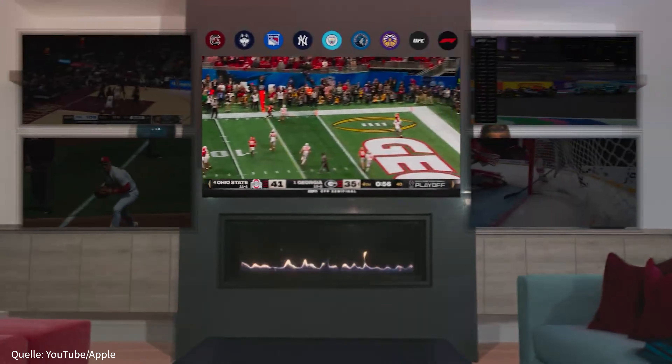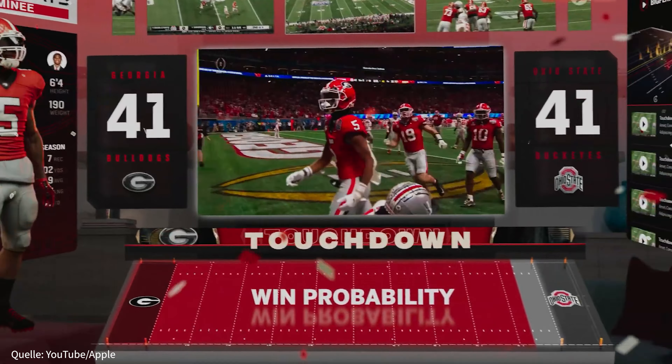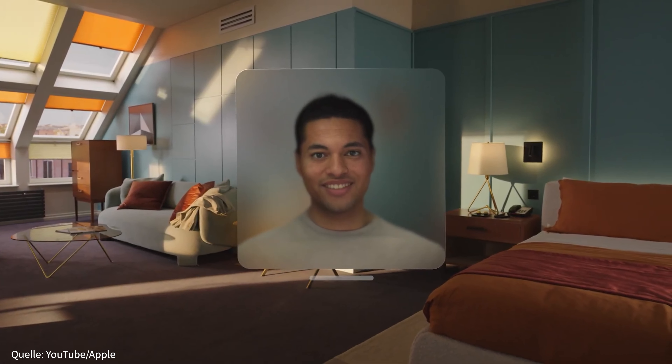Bei Spielfilmen oder Serien könnte es vielleicht ein wenig vom eigentlichen Geschehen ablenken. Aber bei Sportereignissen aktuelle Statistiken, Ergebnisse oder Aufstellungen nachzuverfolgen, ist nicht so schlecht. Wer würde bei den Playoffs oder dem Super Bowl nicht gerne direkt am Spielfeld ransitzen? Auch FaceTime spielt eine größere Rolle – die Screens der teilnehmenden Personen lassen sich in den Raum setzen. Dafür generiert die Vision Pro ein 3D-Modell von euch, welches eure Gesten und Mimiken durch die vielen Kameras übernimmt. Das sieht zwar schon sehr gut aus, aber der Uncanny-Valley-Effekt lässt sich hier nicht abstreiten.